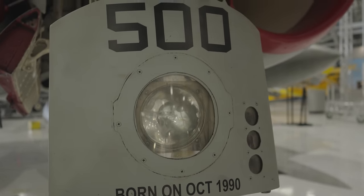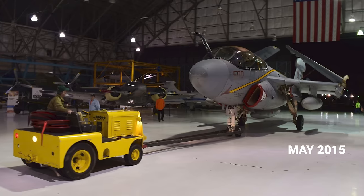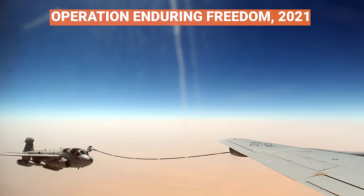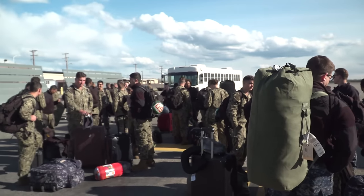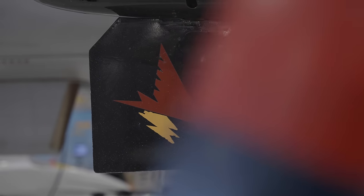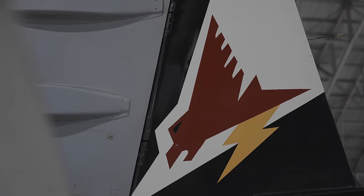Wings Over the Rockies' EA-6B was one of the very last Prowlers to be retired. It came to the museum in May 2015, almost directly from its last combat assignment serving on the USS George H.W. Bush in support of Operation Enduring Freedom. This airplane served with electronic attack squadron VAQ-134, the Garudas. According to the squadron history, in Hindu mythology, the Garuda was the bird that took Vishnu to wherever he needed to go to protect creation from the evil forces that wanted to upset and destroy it.